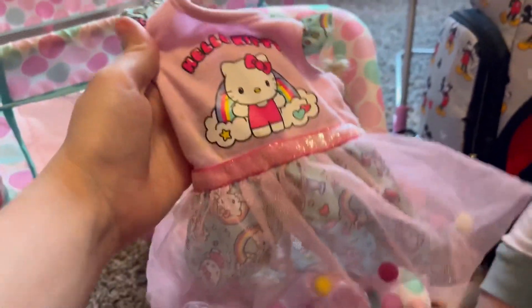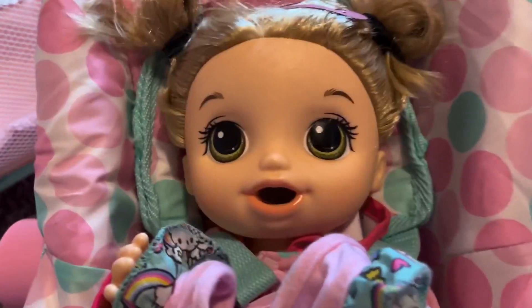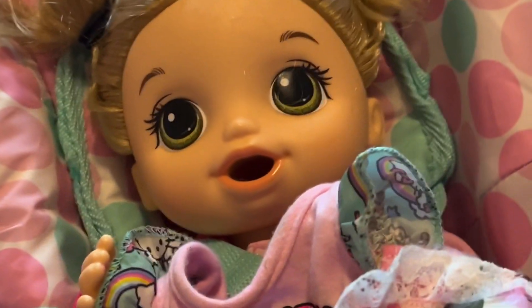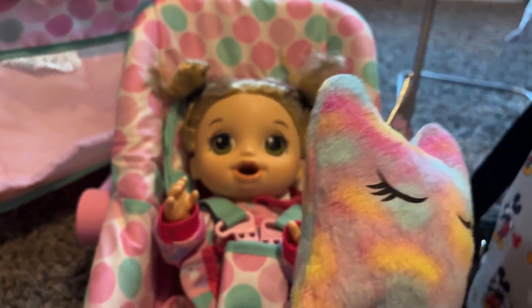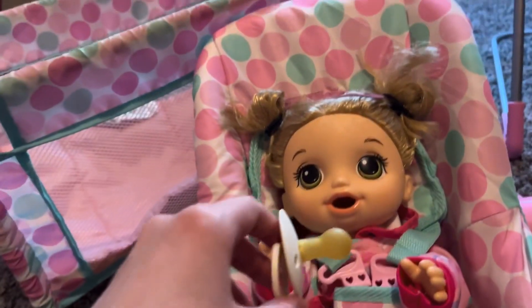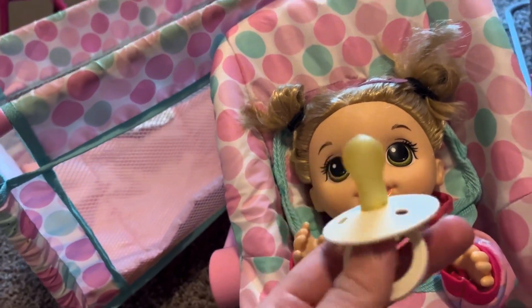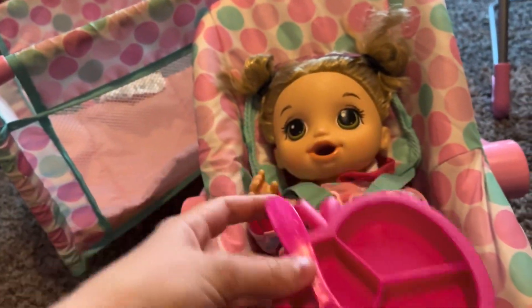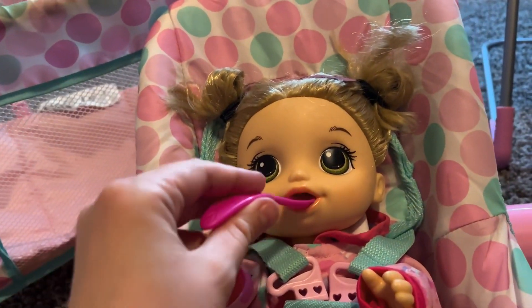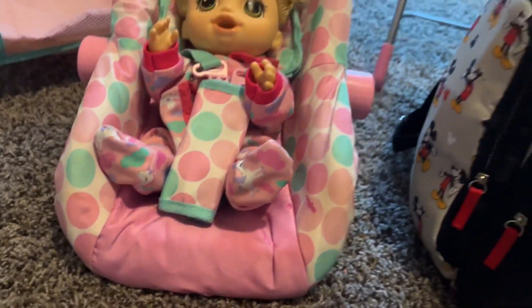We're packing pumpkin's favorite Hello Kitty dress in case she wants to change her outfit or gets her jammies dirty. We're also packing her flower dress — two dresses in case she gets one dirty. Pumpkin sleeps with her unicorn pillow every night, and she loves her pacifier, so we're packing that too. We're also packing her food bowl and her favorite spoon for grandma's house.